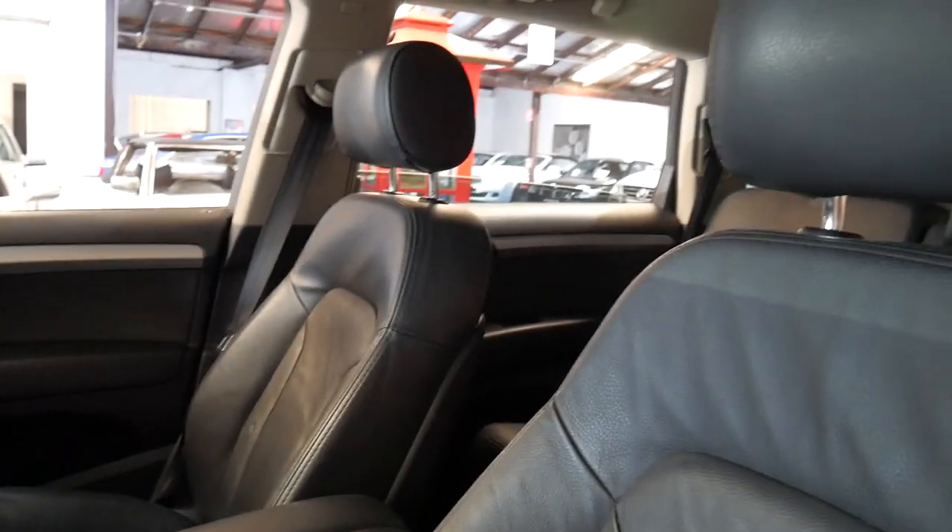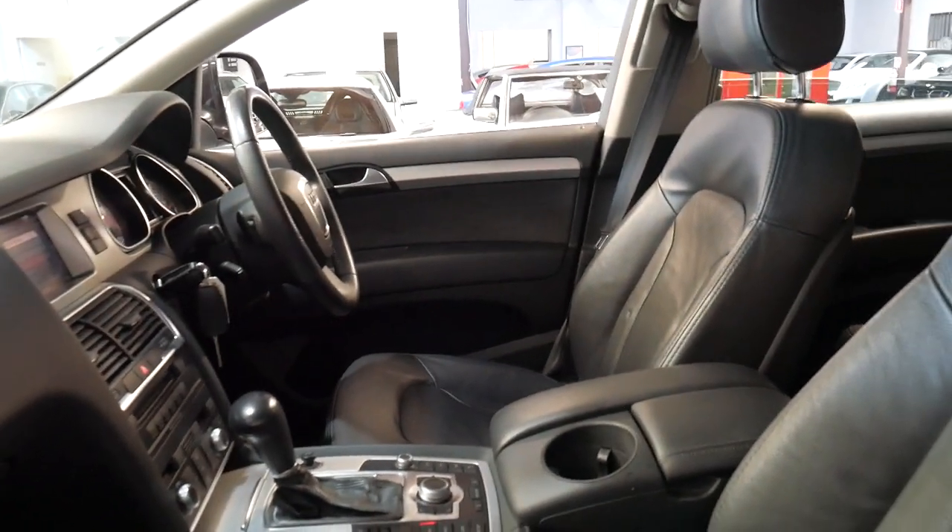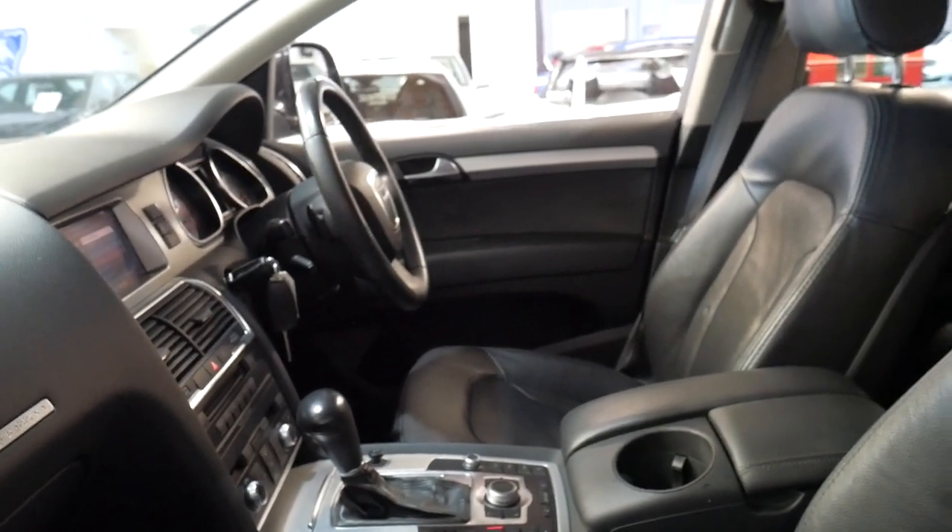I'd certainly welcome the opportunity to take anyone for a test drive, because it does drive particularly well. I'd go so far as saying one of the best things about it is the way it drives.